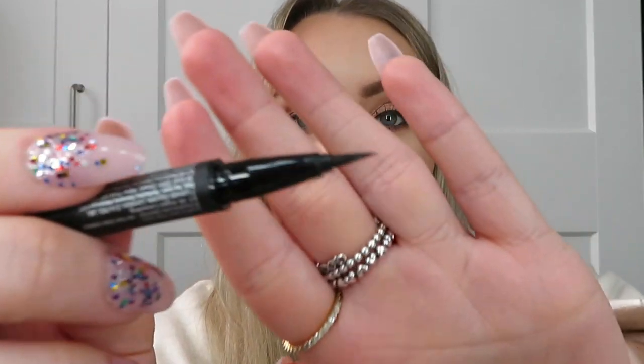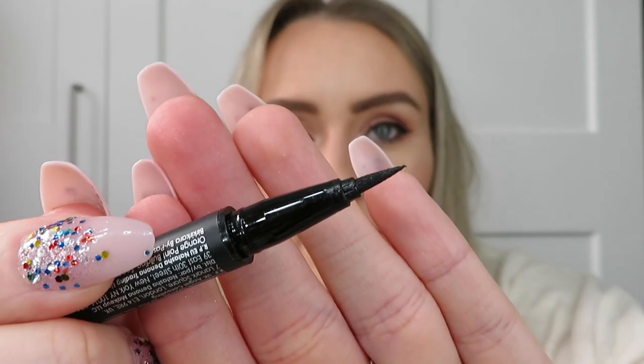I've since moved on to the Natasha Denona Macro Blade Liquid Liner from the Feel Unique box. This one is really amazing - the nib is so squishy. But there's so much liquid in it you have to be very careful, and I've noticed it does kind of bleed and wander if you've got any creases in your eyes. Other than that, really nice as well.